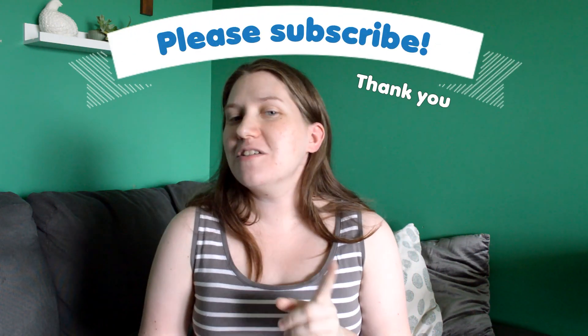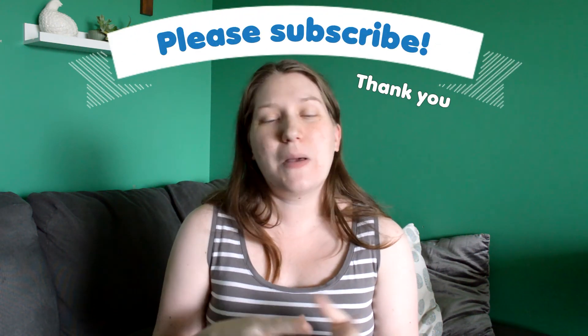Hit me up in the comments with any questions or tips of your own, and be sure to hit that subscribe button. I've got another video coming soon with packing a diaper bag. Bye guys, see you next time!